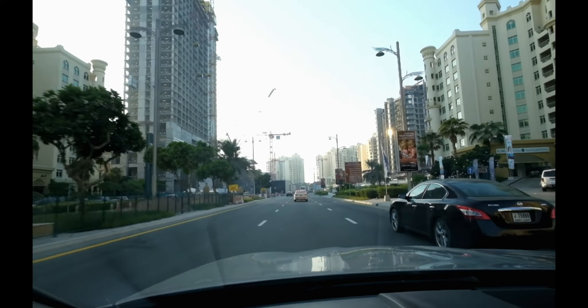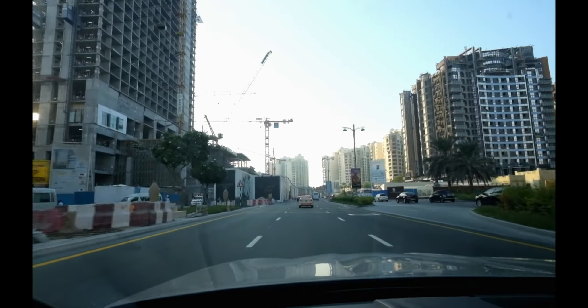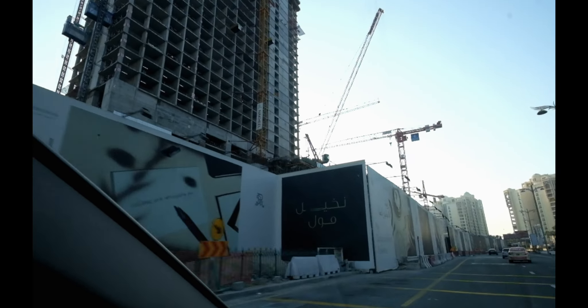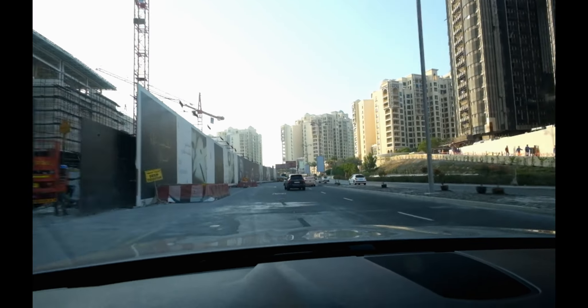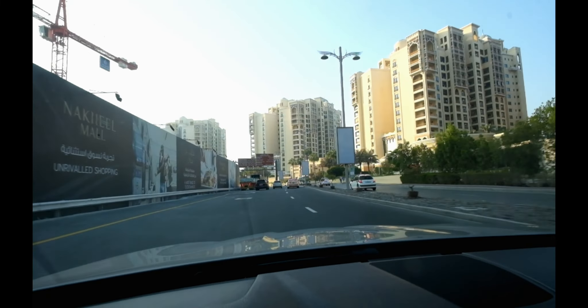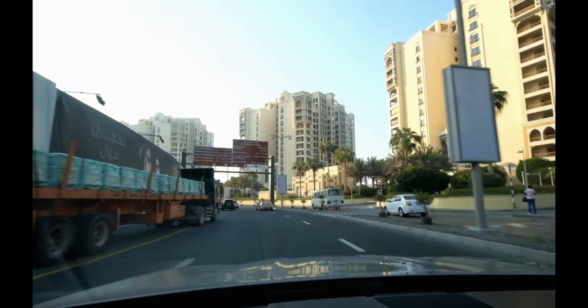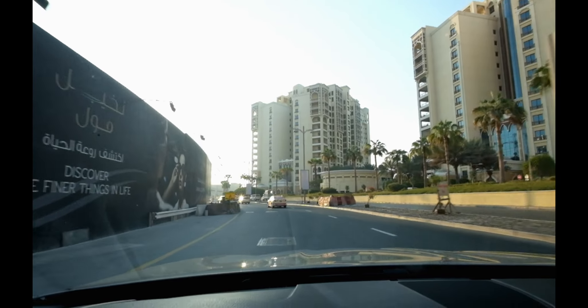Also building a new mall as well. You have the Monorail that will take you from here to Atlantis, and of course Atlantis is well famous for its water park and also swimming with the dolphins. As you can see there's a lot of work going on now. We've got Viceroy being built in several places as well.